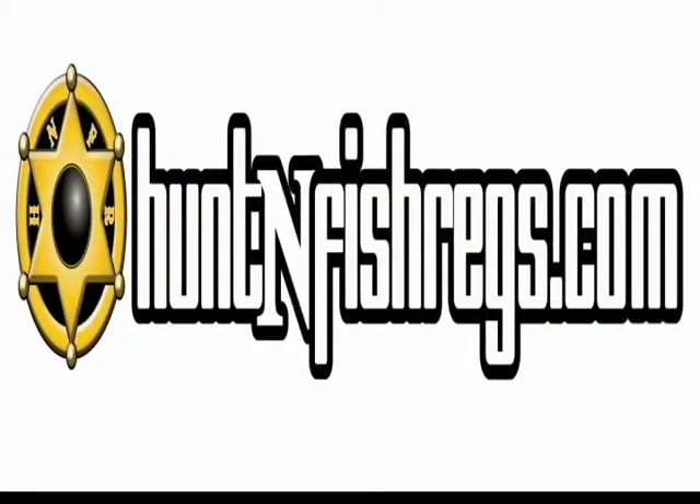There's going to be more information there. We're constantly working on that, trying to give you — the sportsman — all the possible information that you need to go hunting. Now just remember the name of the site: huntingfishregs.com. It's an easy place to go, an easy place to be. Check us out.